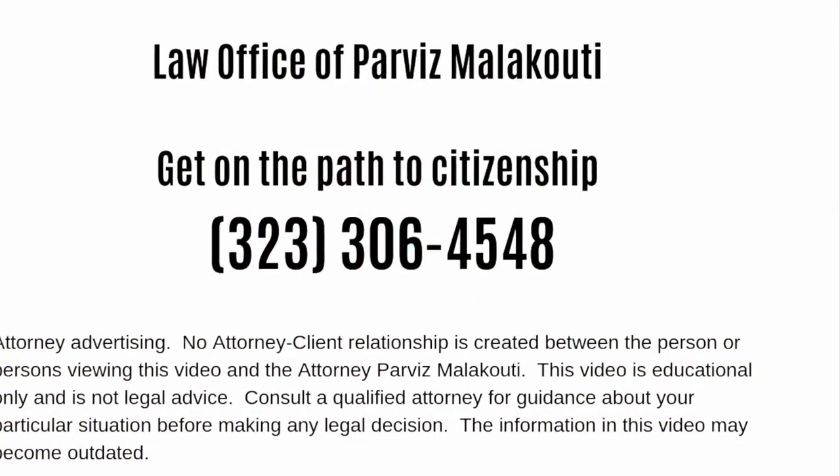We'd love to have you in that community. If you have any general questions, throw them in the comment section — I'd be happy to answer them. If you have specific questions about your particular situation, click the link below and book a consultation. I'll do my best to help you. Good luck!